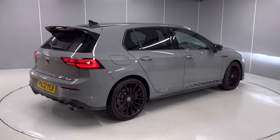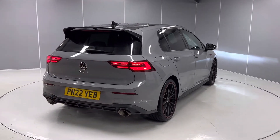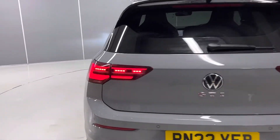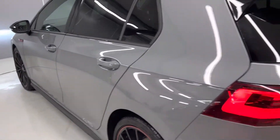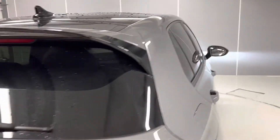It was a staff scheme car so it was owned by one of our staff members. You can see it's got the IQ lighting, full LED rear tail lamps and headlamps as well. I'll take you inside the car now and you can see you've got a spoiler that you don't have on the normal GTI.